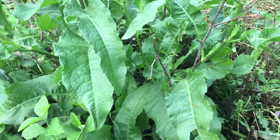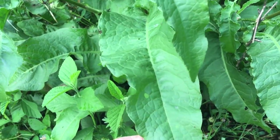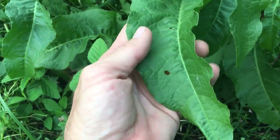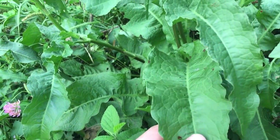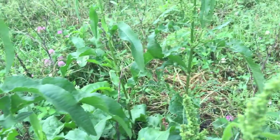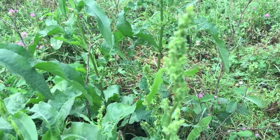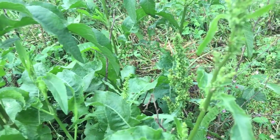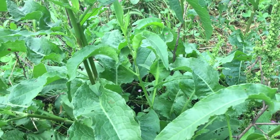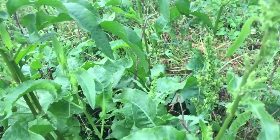All dockweed is edible and it's pretty easy to distinguish because of the long leaves. My land isn't very fertile — real sandy soil — but these leaves will get huge. This plant grows up to four feet and the seed heads get enormous, with thousands and thousands of seeds. You'll know when they're ready because they turn completely brown. It's a big part of my diet throughout spring and summer.